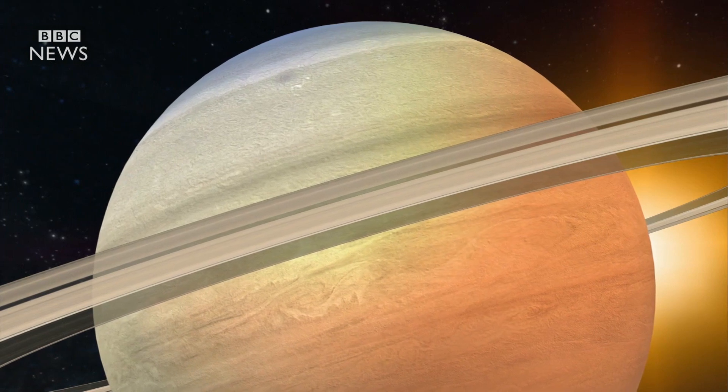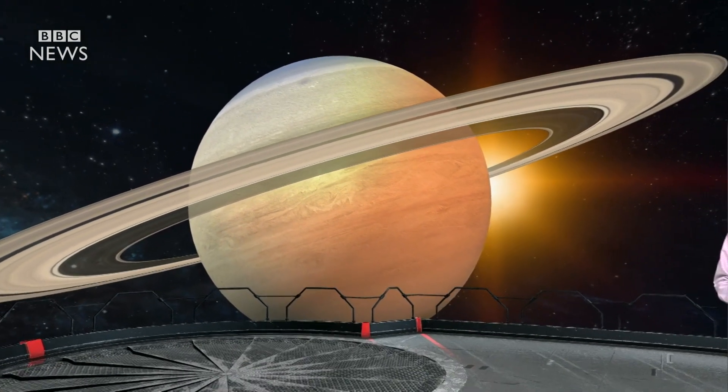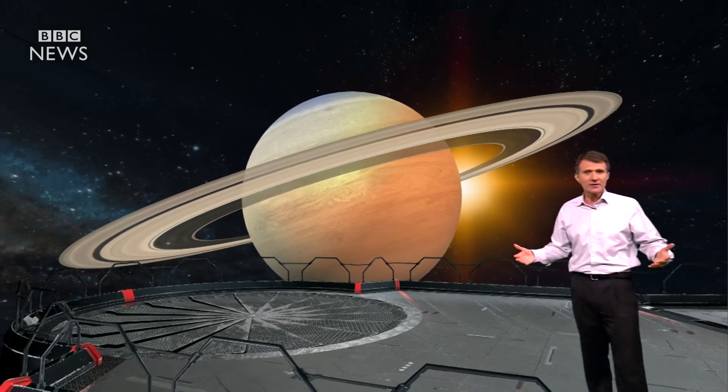Saturn, with its rings, is perhaps the most striking of the planets. And this mission by NASA and the European Space Agency has been incredibly revealing.